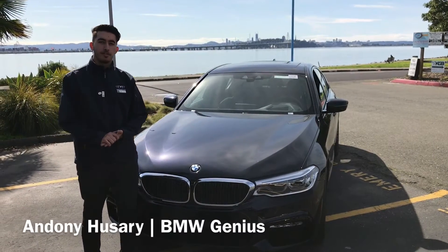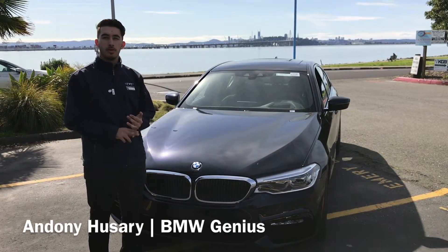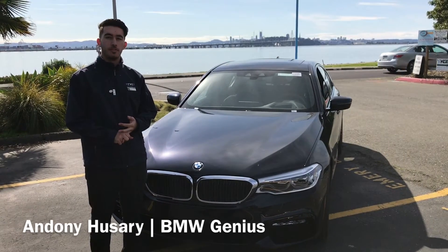Hi, I'm Indoni. I work for Weatherford BMW. I'm a product genius here. Today I'm going to go over a few of the new interior and exterior features on our new 5 Series sedan.